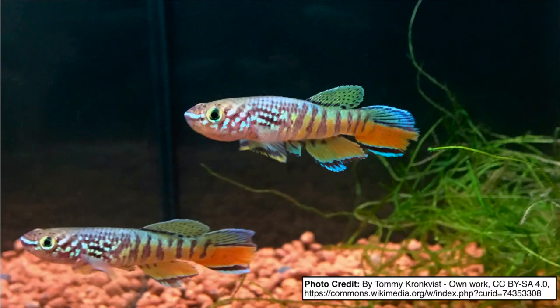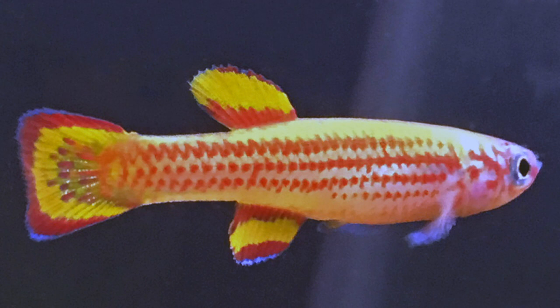For a long time, you could get them only through killifish clubs — small groups of killie specialists that meet in members' houses. Now you can order them on the internet. But killies have a reputation as a specialist fish that you need special knowledge to keep. In this video, I'll cut through the mystery and explain how you can succeed with this beautiful group of fishes.